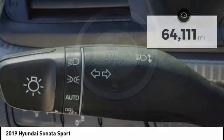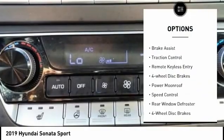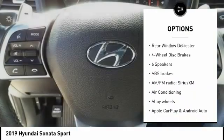Here are some of this vehicle's great options: electronic stability control, alloy wheels, wheel locks, brake assist, traction control, remote keyless entry.